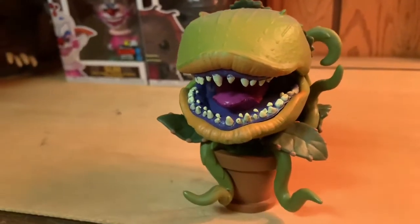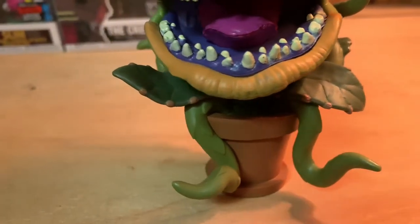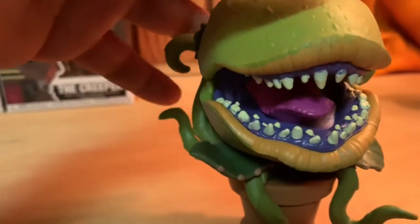Here's the front - you got our beloved Audrey II, we got the leaves, we got the little vines coming out of the flower pot. Turn on to the side.